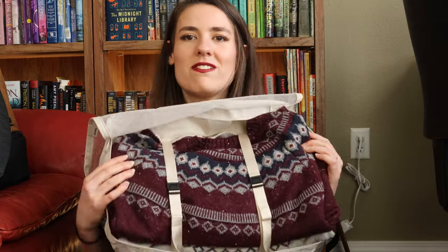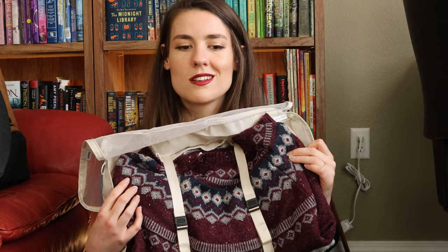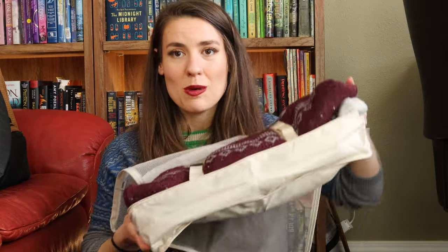This packing cube has some straps inside to cinch down your clothing. I'm bringing three different sweaters to wear Friday, Saturday, and Sunday because I love a sweater. They're basically all the same sweater in different colors — all kind of a fair isle pattern — so I don't feel the need to pull them all out and show them. I can cinch them all down and that leaves tons of space on top for t-shirts, swimsuit, and underwear.